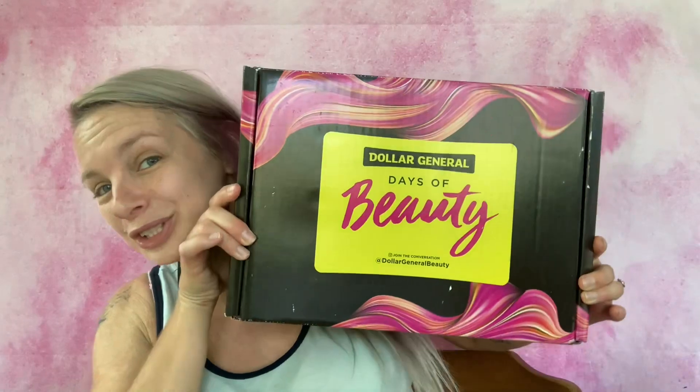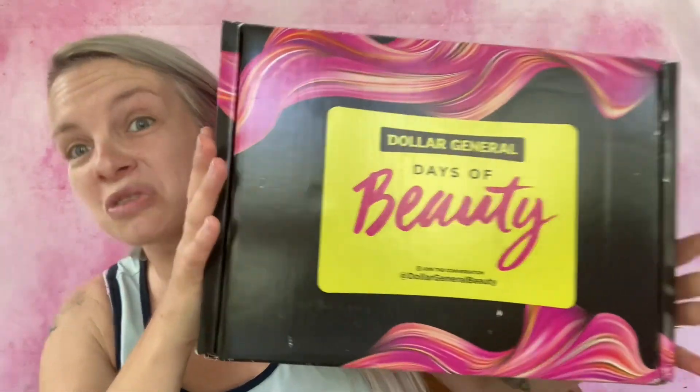I thought maybe I didn't sign up fast enough and I wasn't gonna get it, because all these people had theirs coming in and were posting on the Dollar General pages. I didn't get an email or anything saying it was on the way like other people did. But I went outside to check my mail today and look what was on my porch - and it's huge! This is the Dollar General Days of Beauty box.